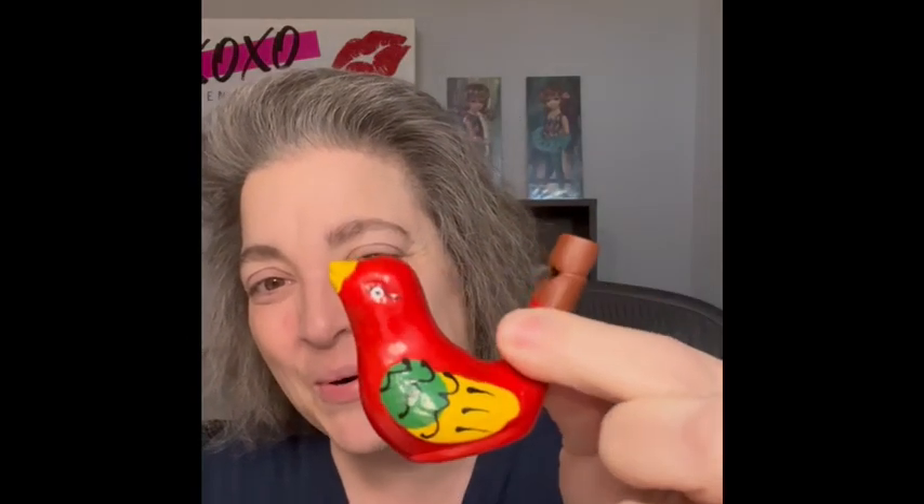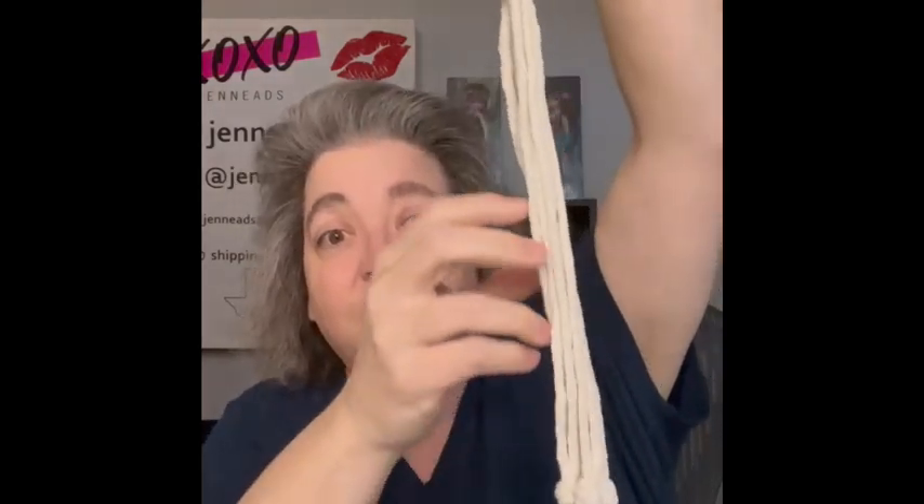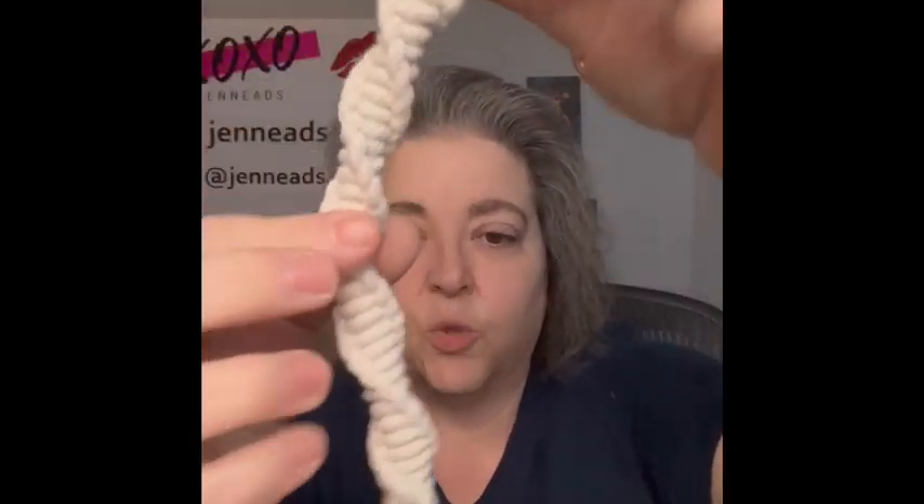Some of the other items I'm going to be bringing: I have a whistle — it works and it's a bird. It is a bird whistle, so I am bringing that. I am also going to have another macrame plant hanger. This one is actually really long and I like the twisty on it.